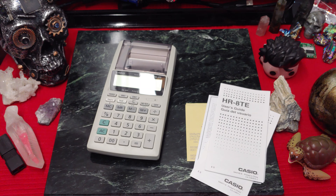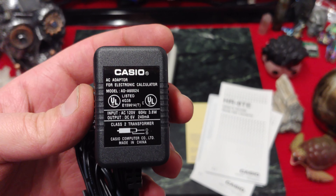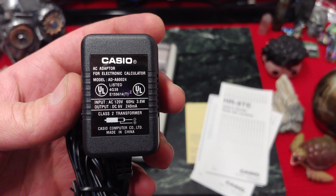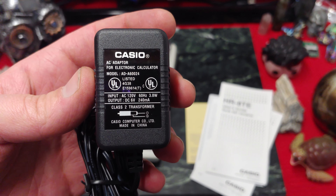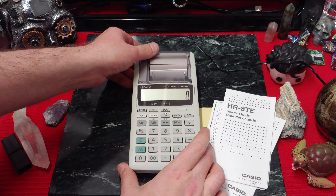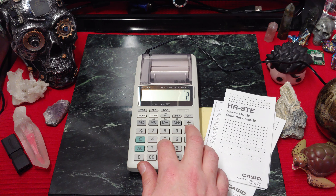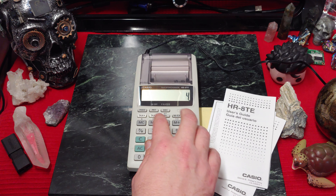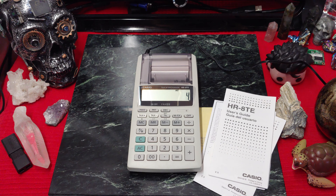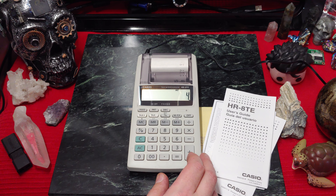Let's get the cable plugged in. It's Casio — 6 volt, 240 milliamp. And just like that, powered on for the first time. Let's see if things actually work. I guess I have to tell it to print, don't I? So it turns out it helps if you hit the print button first.